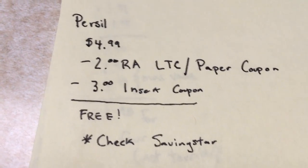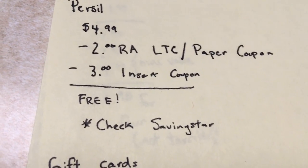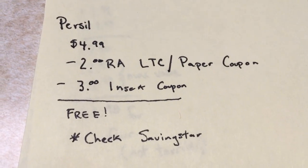Also, if you have Saving Star, check Saving Star and activate the offer, because I'm pretty sure there's an offer up for it. I don't have Saving Star on my phone right now, which I should probably do pretty soon. But hopefully I'll have more coupons for the Persil too.